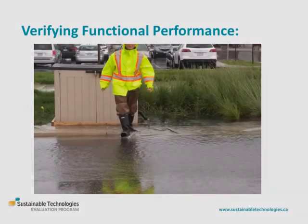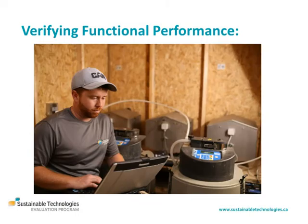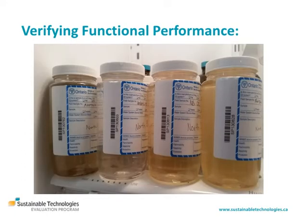Alternatively, drainage function can be evaluated by continuous monitoring of precipitation and sub-drain flow over a few natural storm events. Acceptable stormwater treatment performance may also be tested through automated sampling of untreated runoff and treated sub-drain effluent during natural storm events and testing of composite samples for common pollutants by an analytical laboratory.